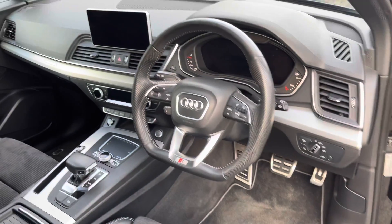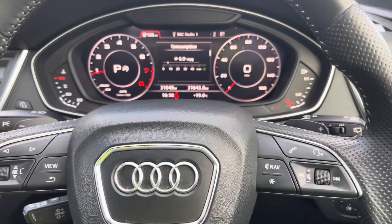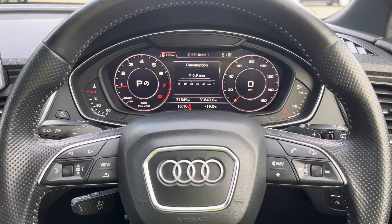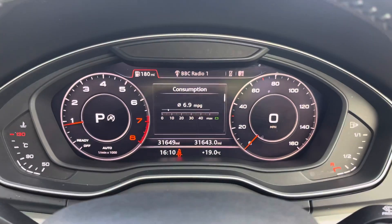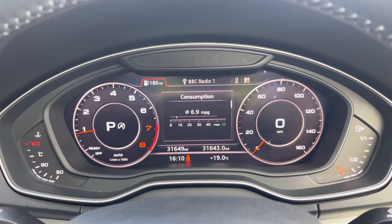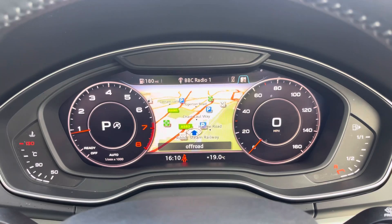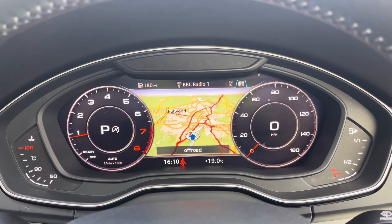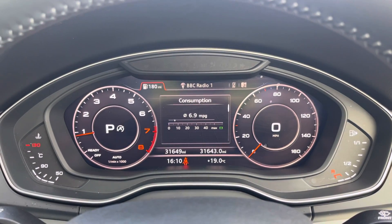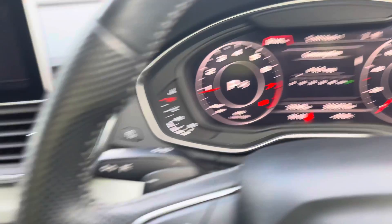Now let's take a look at the interior from the driver's perspective. In front of you, we have a flat-bottom three-spoke leather multifunction sport steering wheel, with buttons to control the optional virtual cockpit ahead of you, as well as the infotainment display on the centre console. The toggle switches on the left-hand side can be used to change the display, showing general car information including short-term and long-term fuel consumption, as well as driver assist features. There's also DAB digital radio, telephone equipment for hands-free calls, and navigation with 3D mapping. This model has covered 31,649 miles and, while it has surpassed the manufacturer's warranty, it will come with a 12-month warranty upon purchase, as well as the original set of two keys.